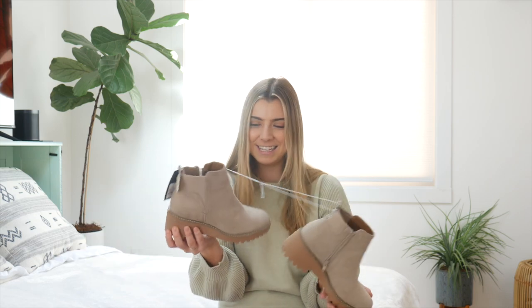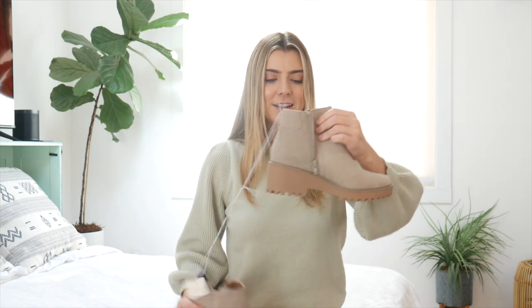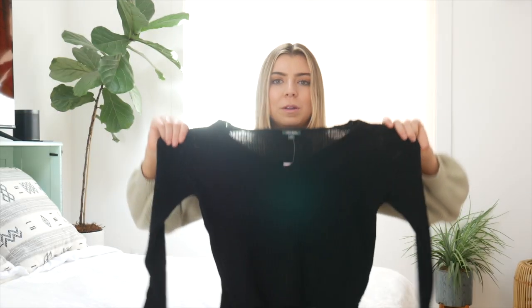I'd also been looking for tan booties for a really long time and I feel like they're all so expensive, so I found some from Target and I really like these. They're super cute — I love the little chunky heel. Having them in tan brings in more of the neutrals, which I like. And then the last item from Target is this black sweater. I just think this is such a good basic to have during the winter months, just to be able to layer it. And if it's not super cold where you live, this is just a good everyday sweater. I didn't have a black one before this.